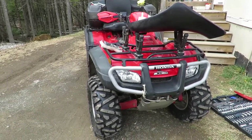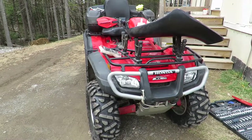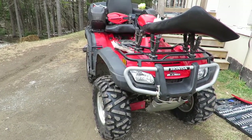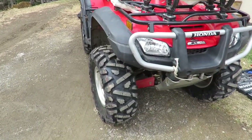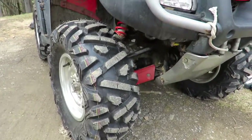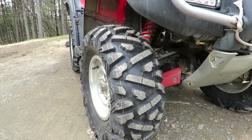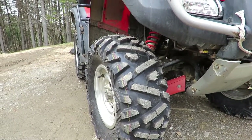Hello YouTube, so I found out some stuff about my bike today. First off we'll start with the Maxxis tires - there's the tires installed, you guys. I just got them on and went for a quick drive.